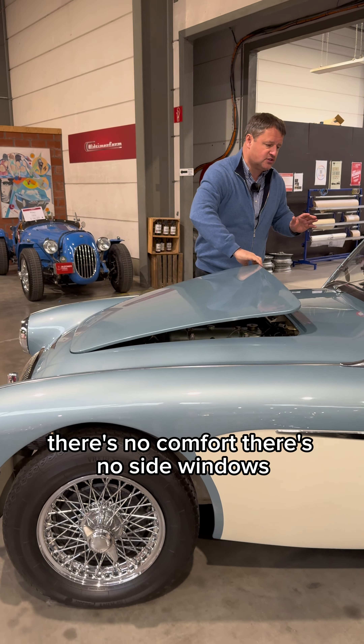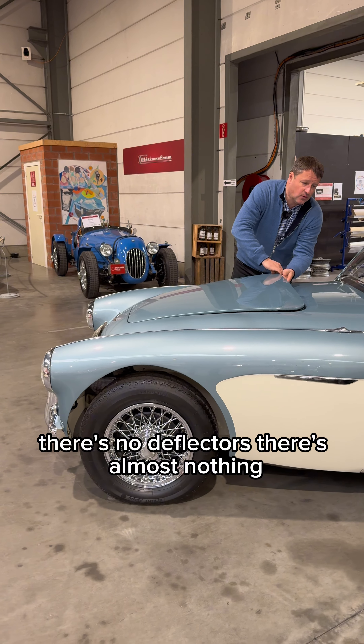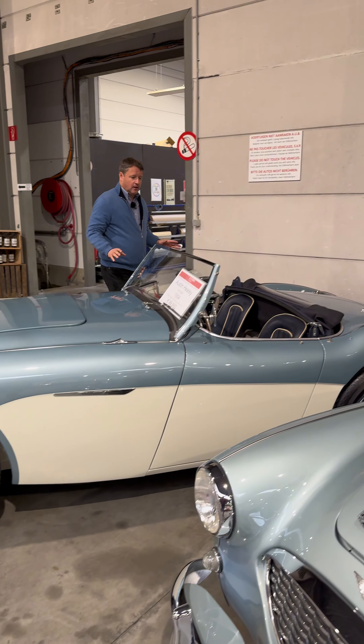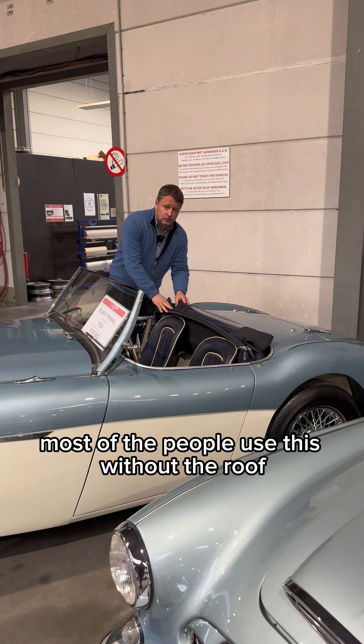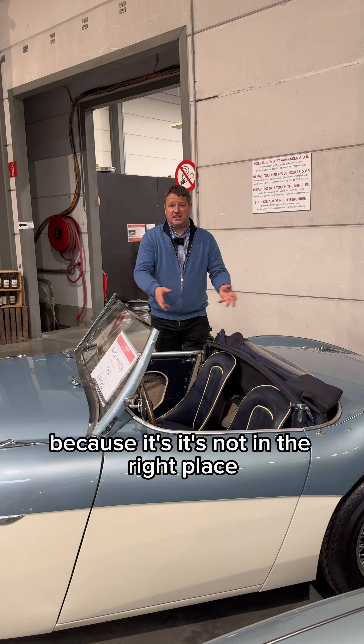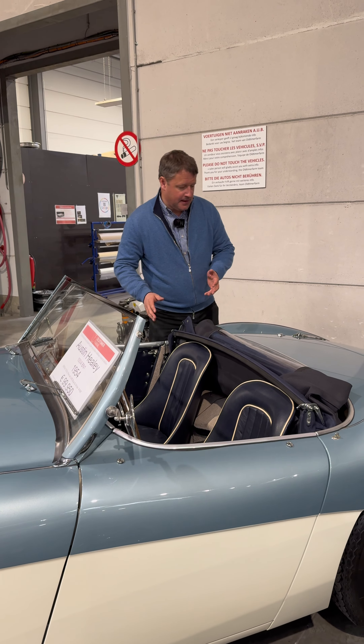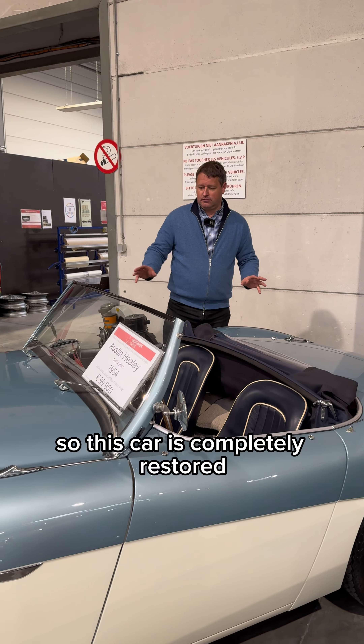There's no comfort, there's no side windows, there's no deflectors — there's almost nothing. Most people use this without the roof because it's not really in the right place; it takes space from the seats. This car is completely restored.